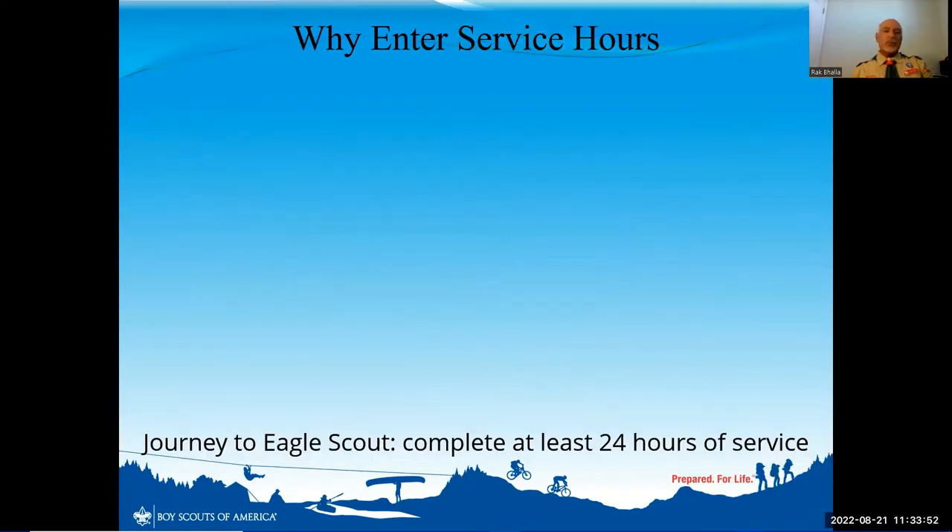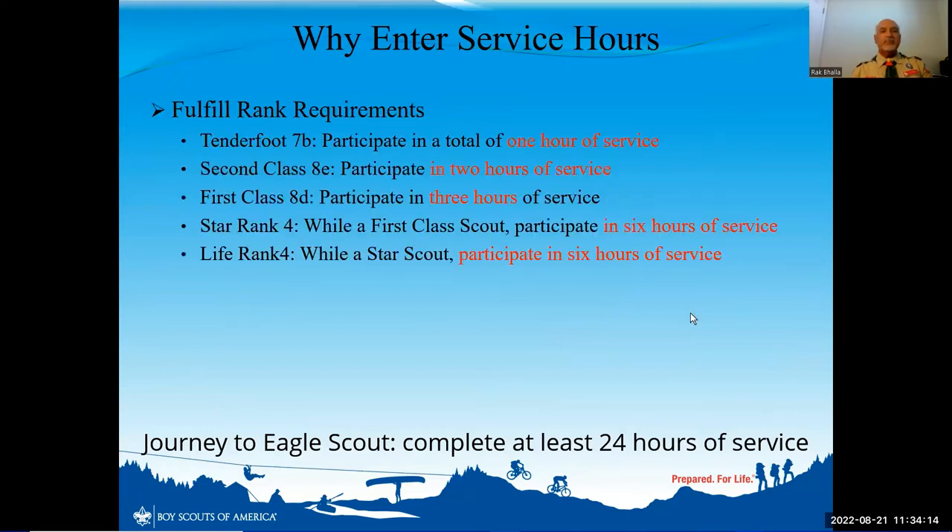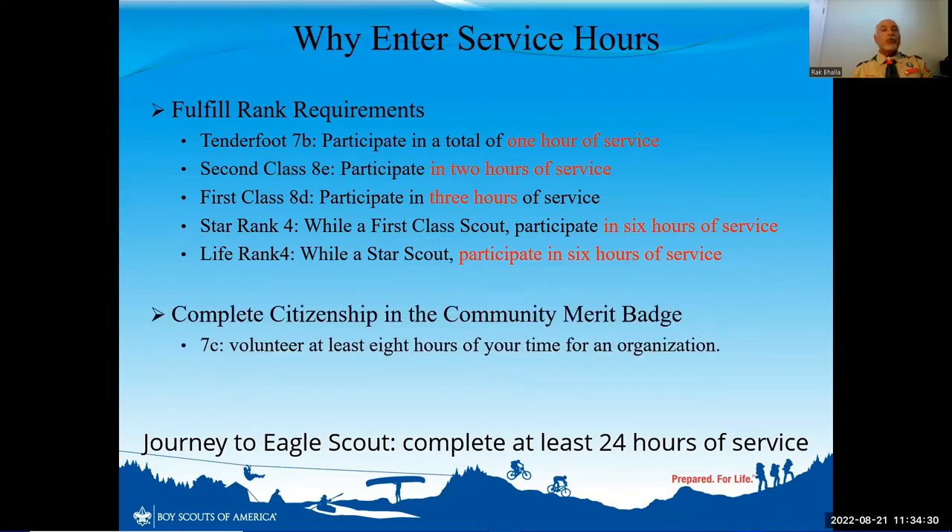Service hours are also important. As a troop we are very committed to community service hours, and you might as well get credit for them. From starting your entire journey to Eagle Scout, you will be required to complete at least 24 hours of service, not including your Eagle Scout project. Every single rank starting at Tenderfoot requires you to prove and enter your community service hours. For your Citizenship in the Community merit badge, you have to show that you completed at least eight hours of service.